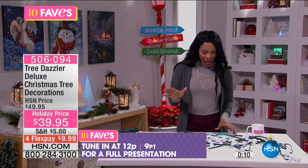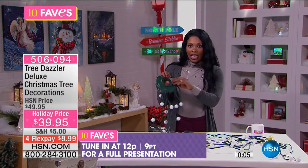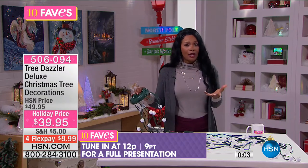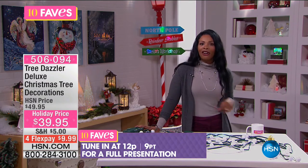Once you find one lighting option you like, you might not utilize the others — but isn't it nice to know that you could? This was fave number six. We'll have another presentation at 12 noon, but if you want your Tree Dazzler now — and if you need a couple since you have a few trees you decorate — go ahead and get those while they're at a holiday price.